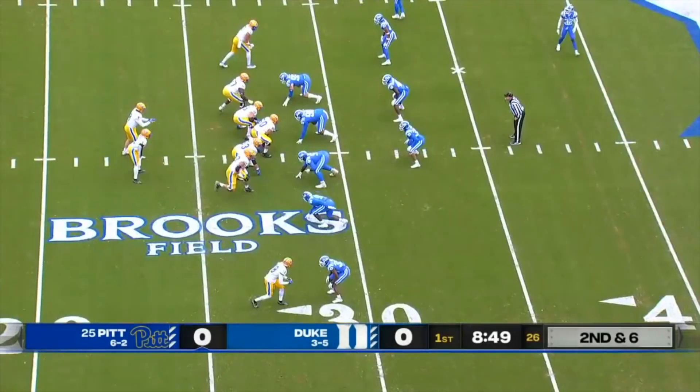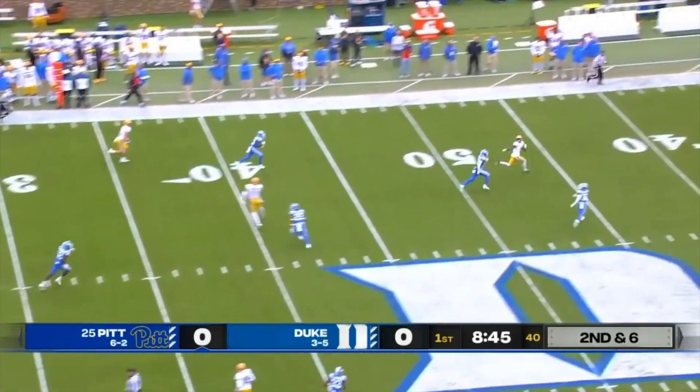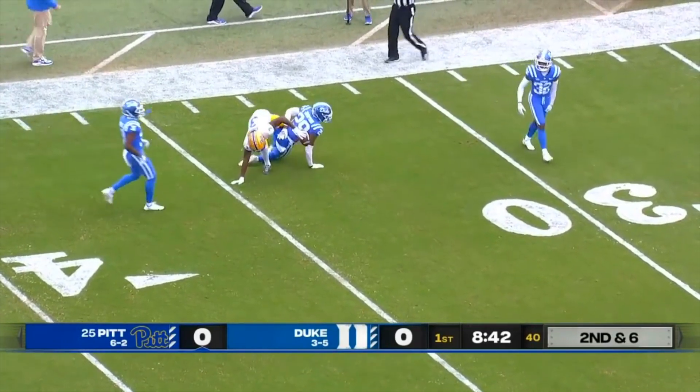This is where you need a stop for your defense to try and stem that momentum. Kenny Pickett on a straight drop, now going to launch it downfield. There's Jordan Addison — it's caught at the 35-yard line of the Blue Devils.